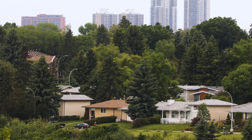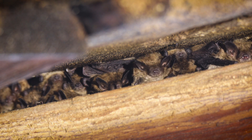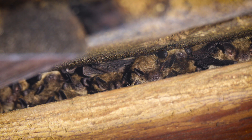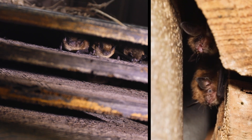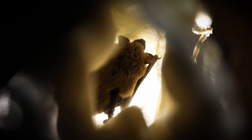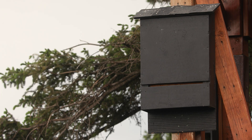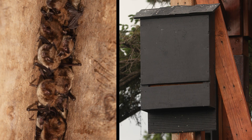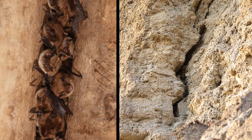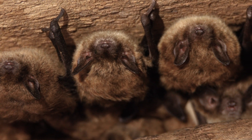In urban and agricultural areas, bat boxes can provide safe alternative roosts, helping to reduce the harm caused when bats are evicted from buildings such as attics or sheds. Without suitable roosting alternatives, displaced bats may simply relocate to a neighboring structure, leading to repeated evictions and removals from buildings. Bat boxes provide alternative roosting habitat for species that frequently use buildings. In the absence of buildings, most of these bats would have naturally roosted in tree cavities or rock crevices. They are often designed to support maternity colonies where mother bats raise their pups.